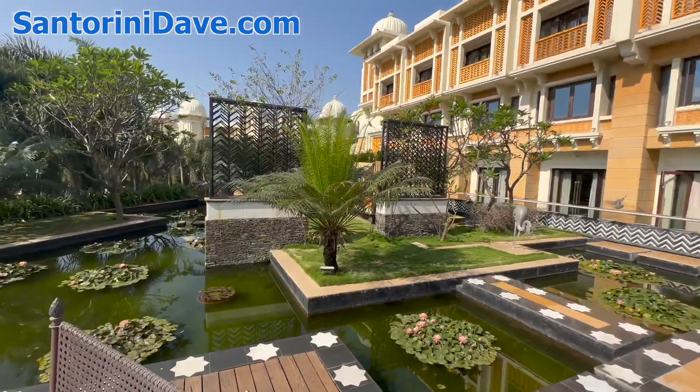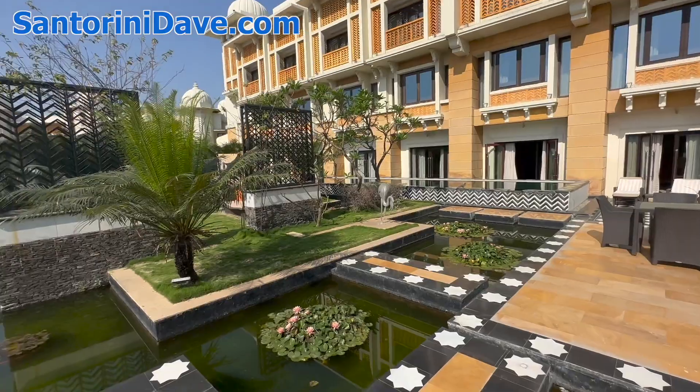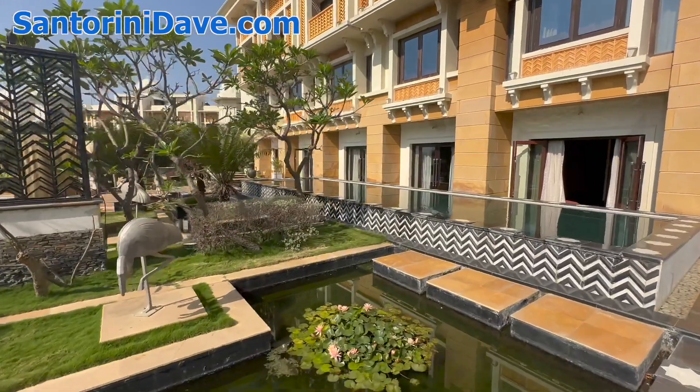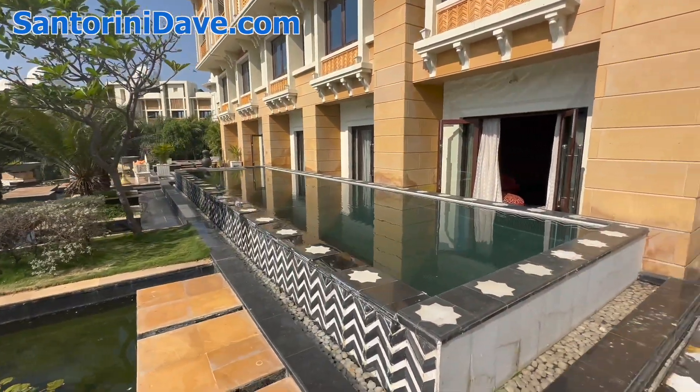Just a stunning suite. Quite a large private pool here, and beautiful tile work.